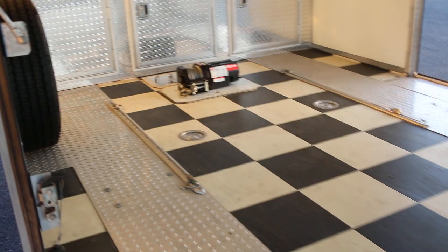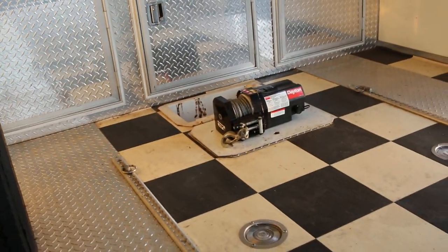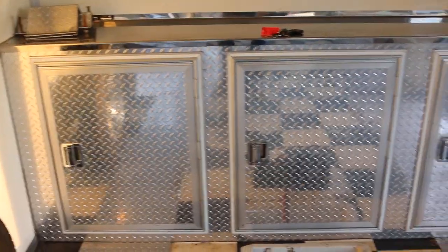It's got a winch up front that'll flip over and fold back into the floor, so if you've got a dead vehicle you can winch it on. It's got a full spare tire, some nice diamond plate aluminum cabinets, and it has a generator with a roof air conditioner.